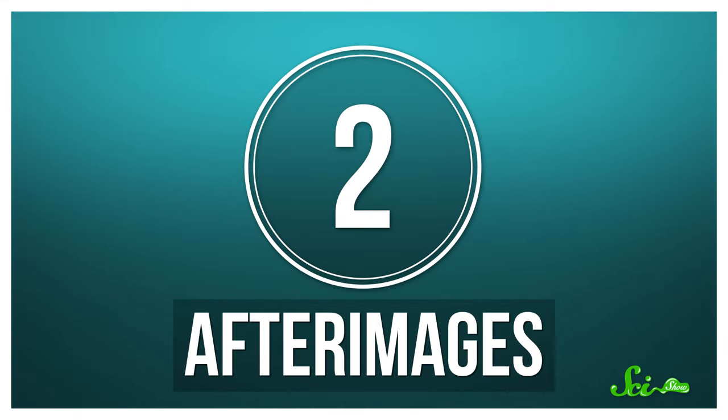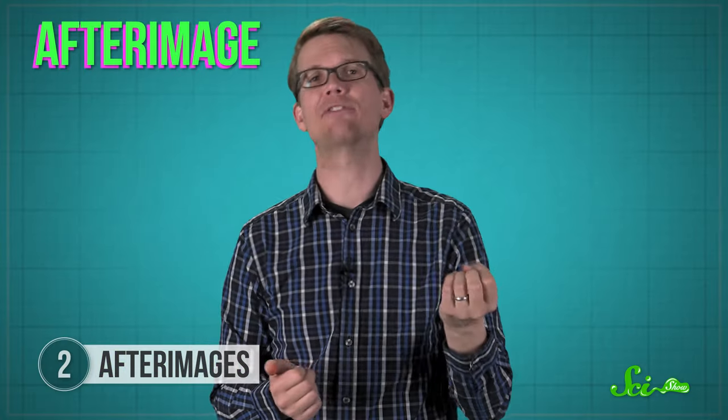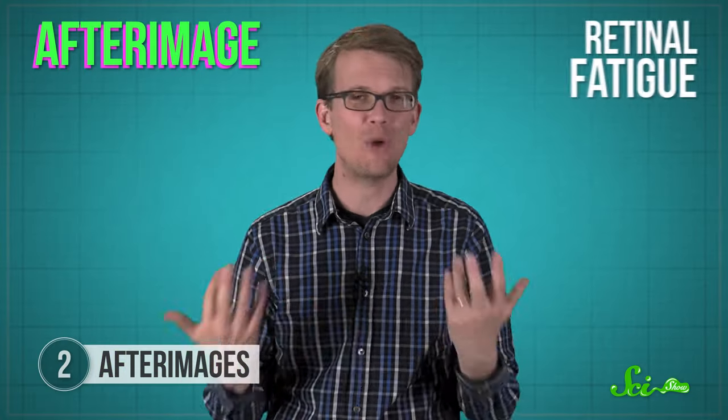There are also other ways old images can stick around. Stare at a bright green screen for about a minute without blinking, and then quickly shut your eyes or look at a white wall, and you'll probably see a magenta rectangle right where the green used to be. That magenta rectangle is an afterimage, and it's caused by what's known as retinal fatigue.